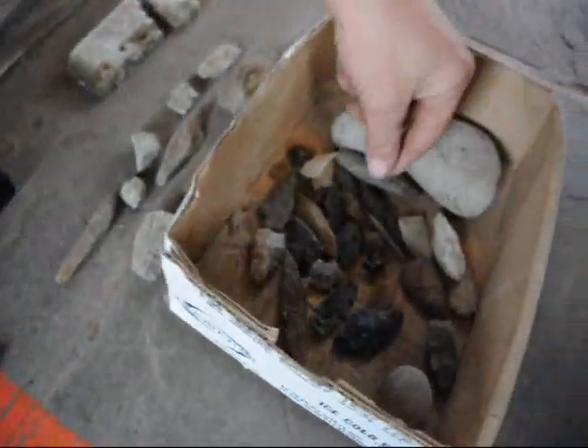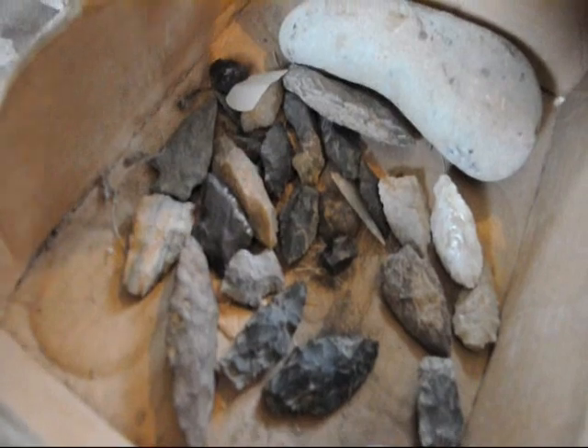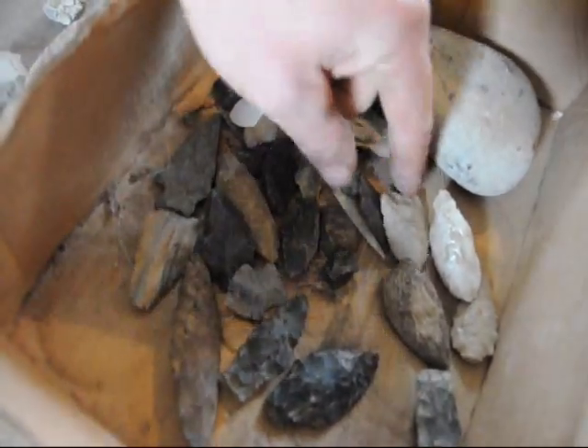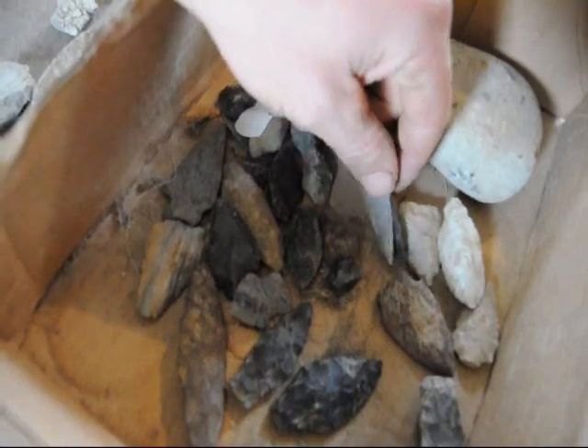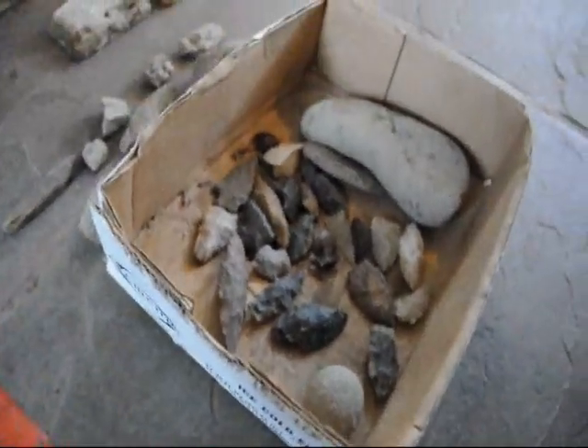Over here are also more artifacts that we found. Some of them came from New Mexico, some of them came from up in Milan, Pennsylvania. It is not easy to find, but you can find pieces there and they are open to anybody who wants to go up and take a look.